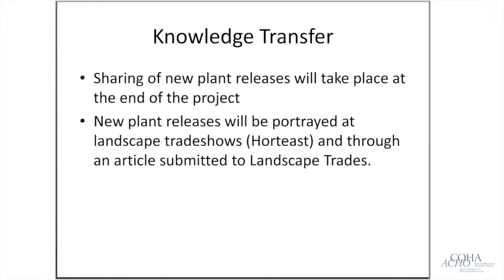As for knowledge transfer, our project won't produce a scientific paper as such. The main output will be new plant releases. In year three we're planning to attend Hort East, likely held in Moncton, to discuss the clusters project, present results, and highlight potentially new plants for the market. We also intend to release an article in Landscape Trades to get all that information out to growers and breeders across the entire country.